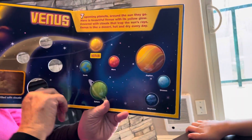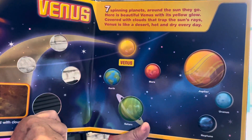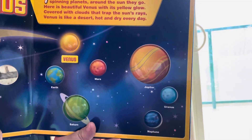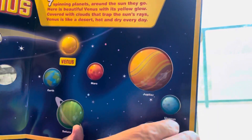The next closest to the sun is Venus. Seven spinning planets around the sun they go. Here is beautiful Venus with its yellow glow, covered with clouds that trap the sun's rays. Venus is like a desert — it's hot and dry every day.